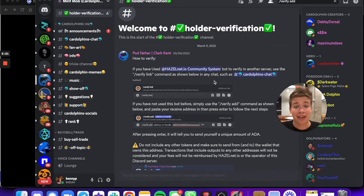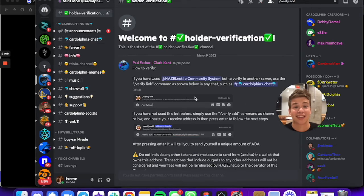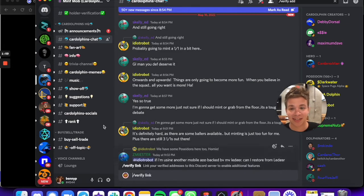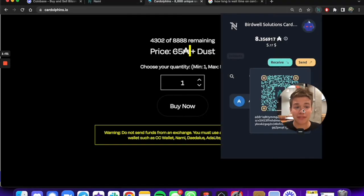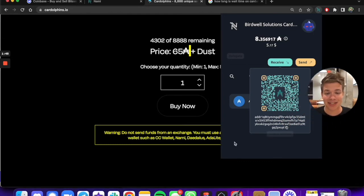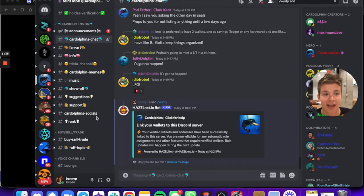It looks like I've got to go activate a bot, so I'm gonna type the verify link into an active chat. In order to do that I'm gonna use the verify link and put it into an active chat. Then I'm going to find my wallet address — I'll open the Nami wallet, click receive, copy the address, come back to Discord, put that in, and click enter.